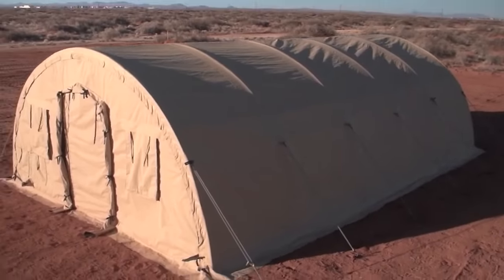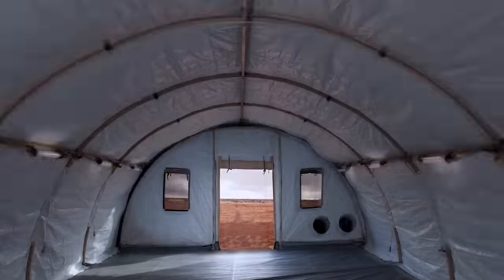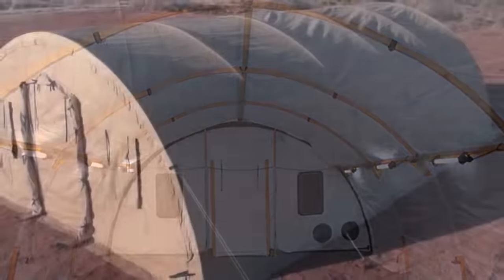Requiring merely air to set up, the HDT Global 40 Series is without a doubt the most reliable and versatile shelter within the mobile home industry.